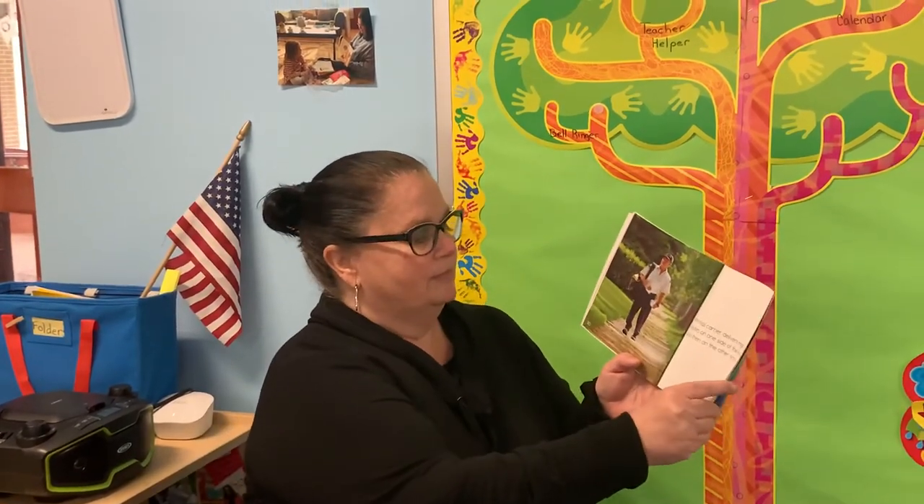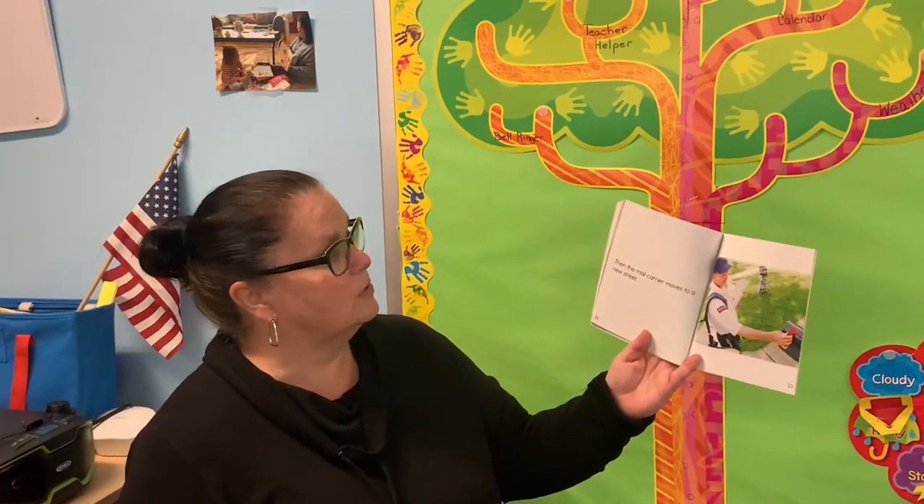Delivering the mail. The mail carrier gets ready for his morning round. He loads the mail into a mail bag. The mail carrier delivers mail to houses on one side of the street and then on the other side. Did you ever see your mailman? He goes from one side of the street to the other. Or some mail carriers stay in their truck. Then the mail carrier moves on to a new street.